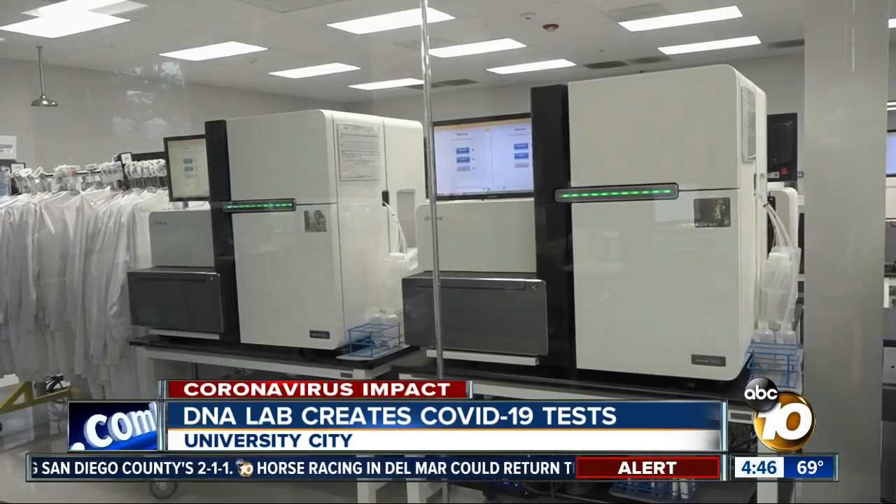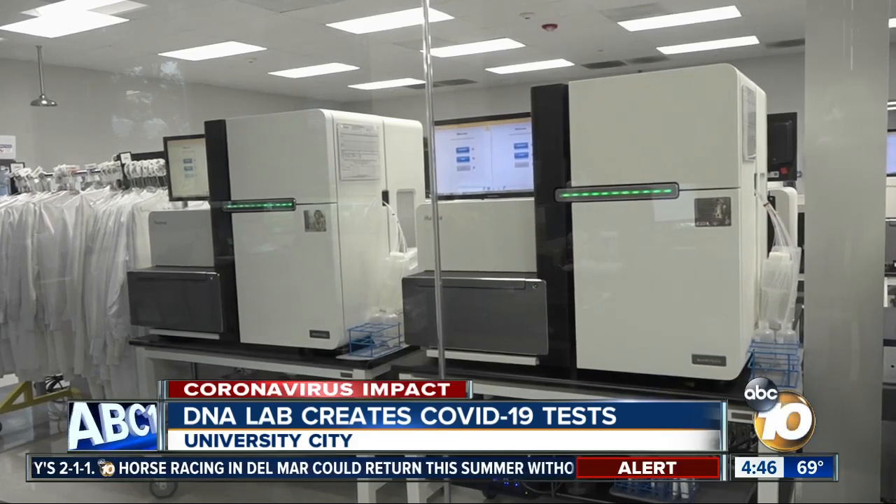When it comes to accuracy, CEO Mark Stapley said it's validated through testing and filed with the FDA. Helix is working with hospitals across the state, as well as big businesses and local governments.